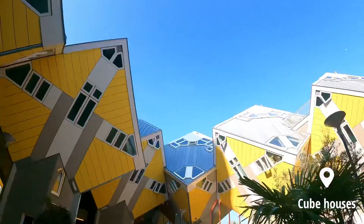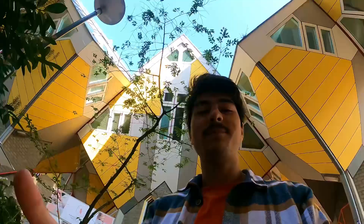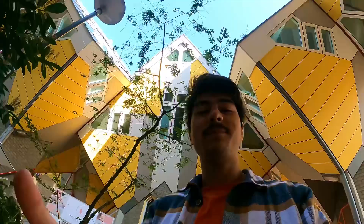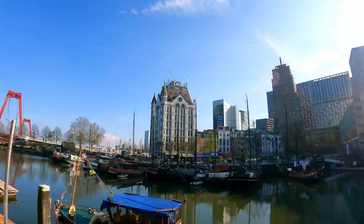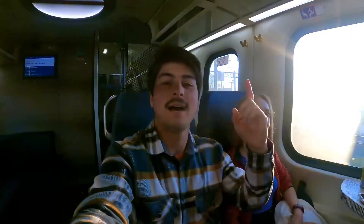These are the famous cubic houses here in Rotterdam. These are actual apartments — some are for rent. Incredible and weird at the same time! And this building is called the Witte Huis — in English, the White House.